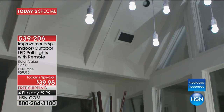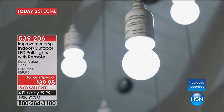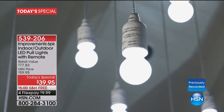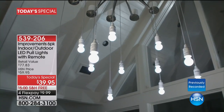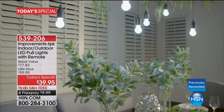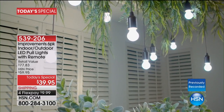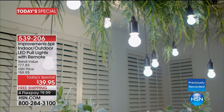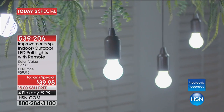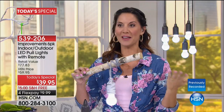Everything was built by us for you exclusively here at HSN. If you have a boat, these can go on a boat — battery operated. Make your RV or camping area the place everyone wants to gather. They're shatterproof — you can put them on your porch and in trees without worrying about high winds. If it rains, that's okay. They're waterproof.